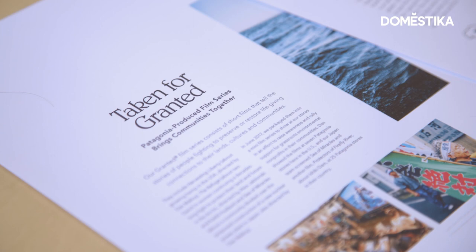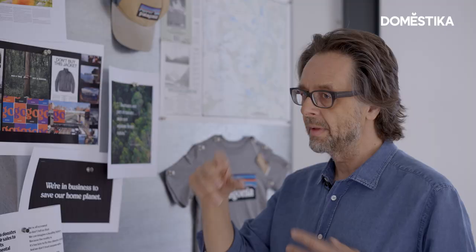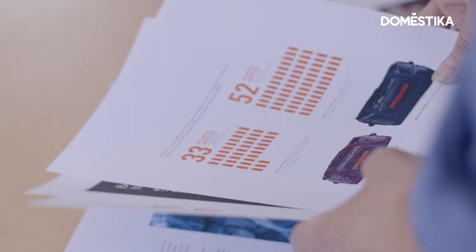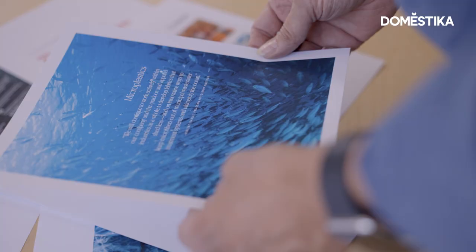There are quite a few people trying to get in on this, but the reason why customers can see through it is because you can't just get on the purpose bandwagon. In the 1980s, Patagonia was already exploring how you can recycle 25 bottles and make that into a fleece. They've turned environmental activism into a marketing approach.